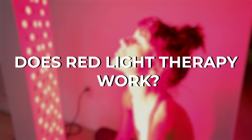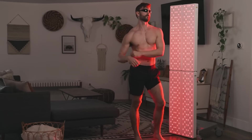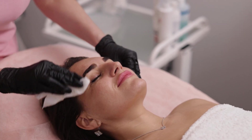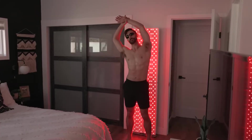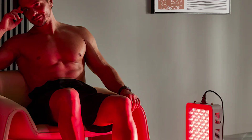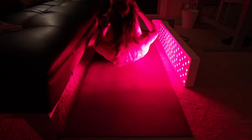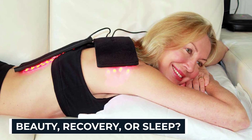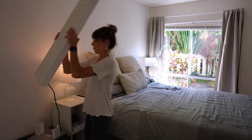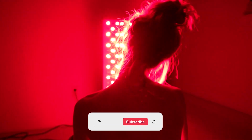Does red light therapy work? The science says yes — but only when done right. With the right wavelengths, power, and consistency, it can improve skin health, accelerate recovery, ease pain, balance mood, and support better sleep. Red light therapy isn't a magic cure-all, but it's one of the most promising wellness technologies backed by real science. Start with realistic expectations, be consistent with your routine, and give it time to work. Which benefit excites you most — beauty, recovery, or sleep? Drop your answer in the comments, and check the links in the description for exclusive discounts. Thanks for watching The Ageless Protocol, where we bring you evidence-based wellness and tech insights for a longer, healthier life.